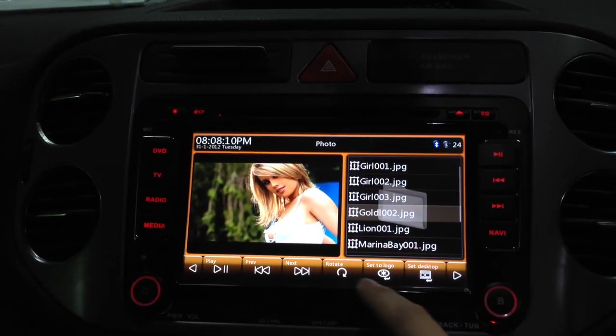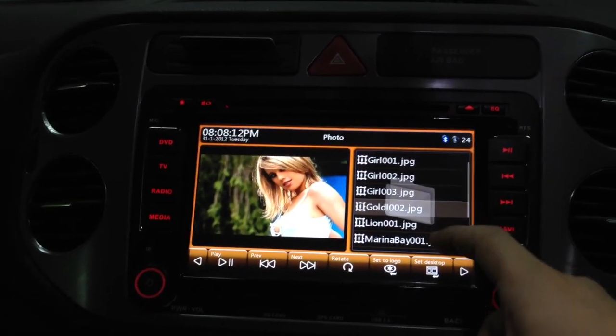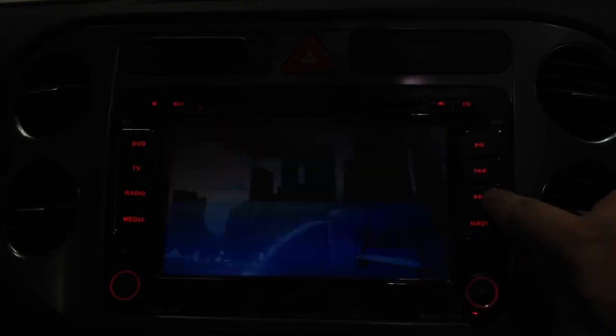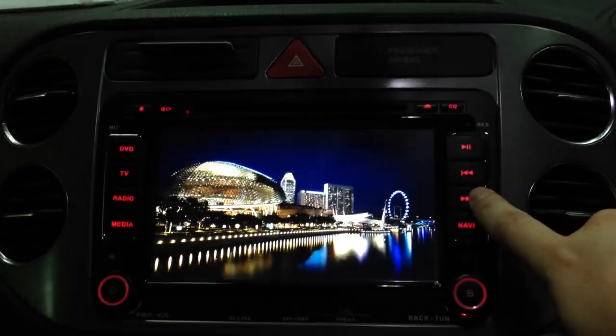You can set it as the desktop wallpaper also. This is Marina Bay, this is the next picture. And if you want full screen, you can also see these beautiful girls.